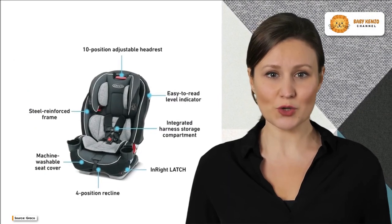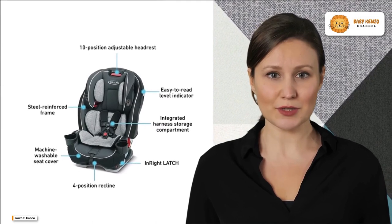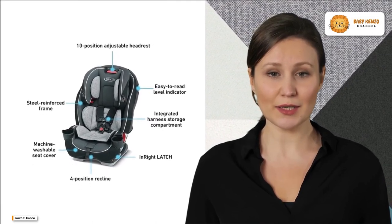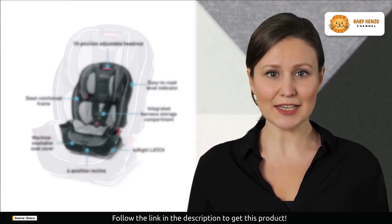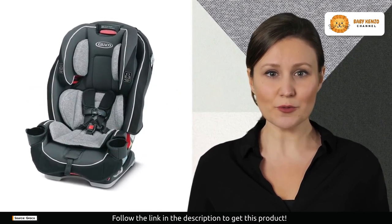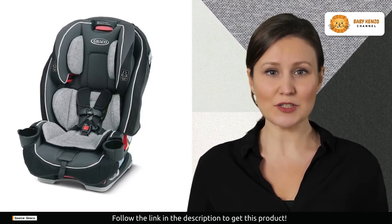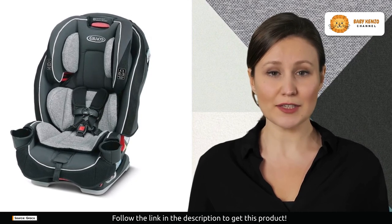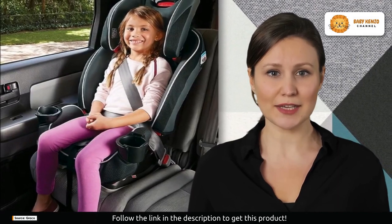Are you ready to upgrade your baby's safety and comfort during every journey? Look no further than the Graco Slim Fit three-in-one car seat — the ultimate solution for parents who demand versatility, space-saving design, and top-notch protection for their little ones. Designed to grow with your baby through every stage, from a rear-facing harness to a forward-facing harness and a high back booster, it accommodates your baby's development with ease.